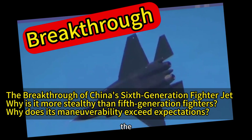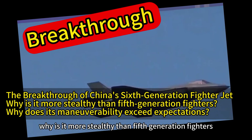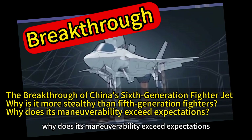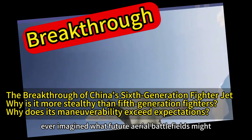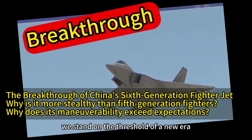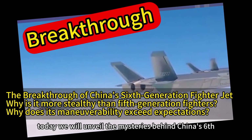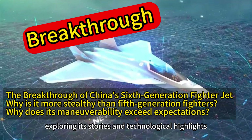Breakthrough. The breakthrough of China's sixth-generation fighter jet. Why is it more stealthy than fifth-generation fighters? Why does its maneuverability exceed expectations? Have you ever imagined what future aerial battlefields might look like? With the advancement of technology, we stand on the threshold of a new era, witnessing unprecedented changes. Today, we will unveil the mysteries behind China's sixth-generation fighter jet, exploring its stories and technological highlights.